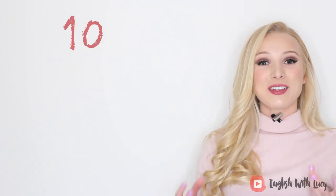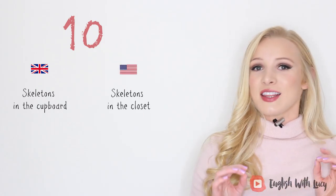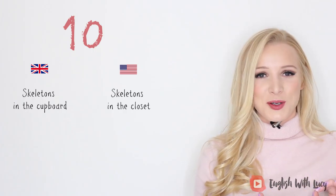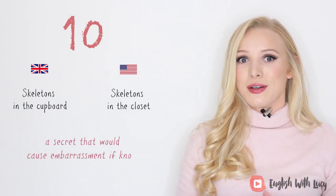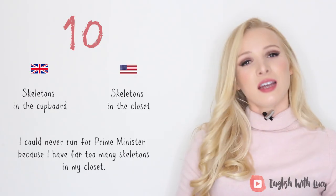Number ten. Another one where I might actually say the American version, because Americanisms have bled into Britain. The British idiom is 'skeletons in the cupboard,' whilst in American English they say 'skeletons in the closet.' We don't actually use the word closet — which means wardrobe in British English — but I would use the word closet for this specific idiom. A skeleton in the closet is a secret that would cause embarrassment if known. For example, I could never run for prime minister because I have far too many skeletons in my closet.